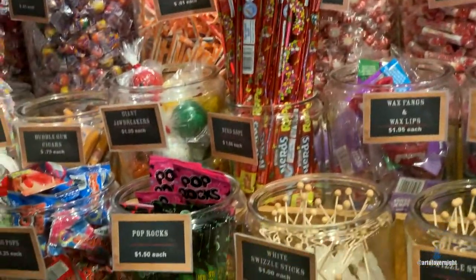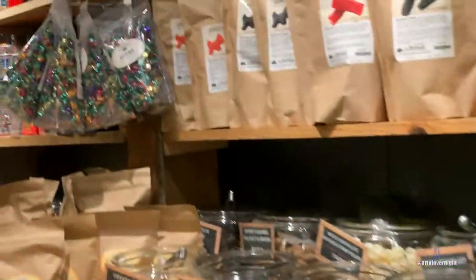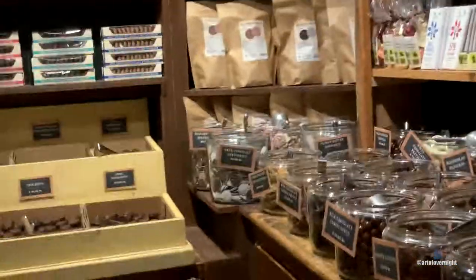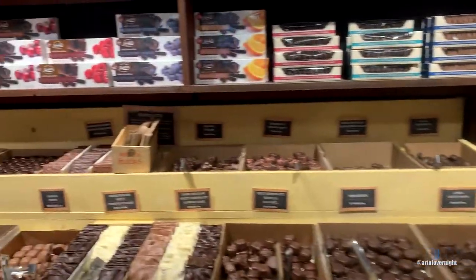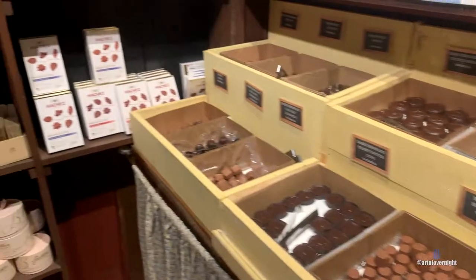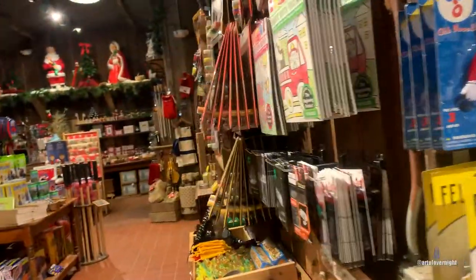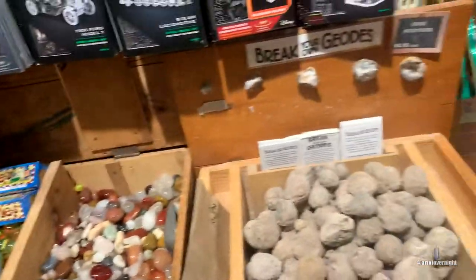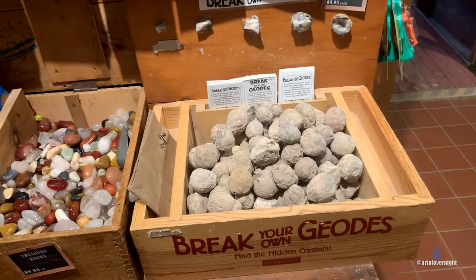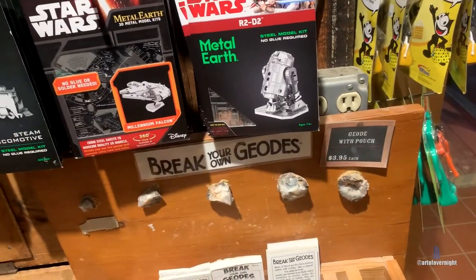I can smell the chocolate. Score — they have break-your-own geodes! Oh nice — I'll have to get one of these.